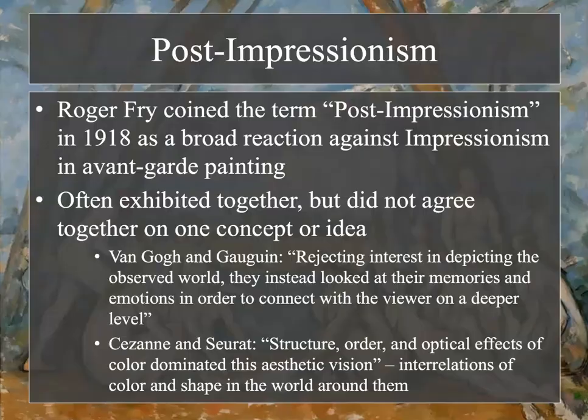Roger Fry coined the term post-impressionism in 1918 as a broad reaction against impressionism in avant-garde painting. These artists were often exhibited together but did not agree on one concept or idea. Van Gogh and Gauguin rejected interest in depicting the observed world, looking instead at memories and emotions to connect with the viewer on a deeper level, while Cézanne and Seurat focused on structure, order, and optical effects of color.